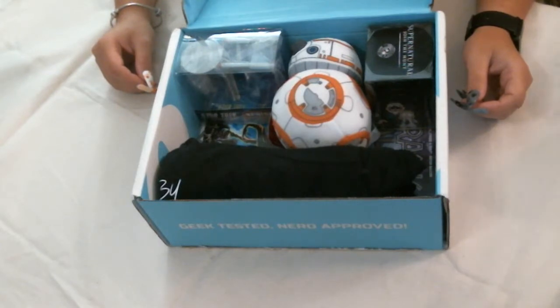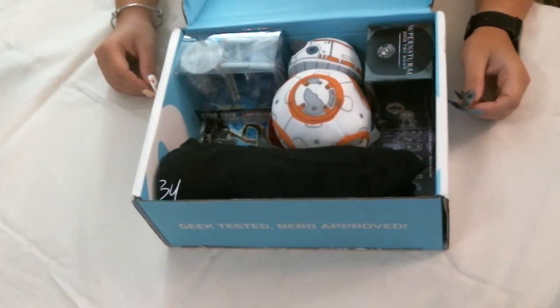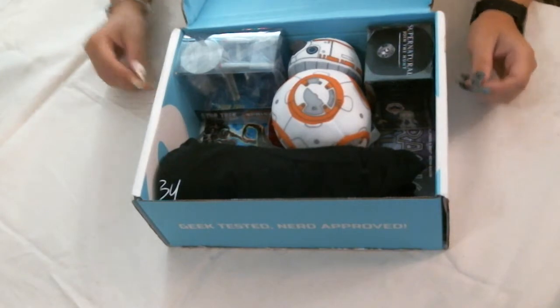This month's NerdBlock is themed Hyperspace in honor of Star Wars. They sent out quite a few emails and teasers talking about all the special things you had an opportunity to get. And sadly, I got absolutely none of them, so that kind of sucks. But let's see what's in this month's block.